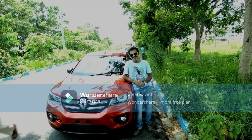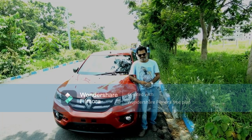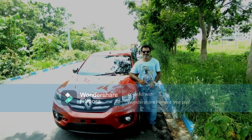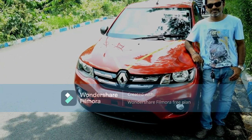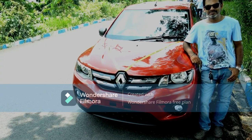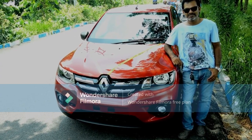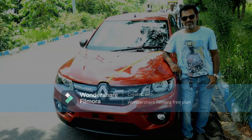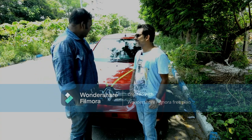Hi friends, today we have Ayaan with me and this beautiful car. This is the Kwid petrol version 800cc RXT Optional - that is the top-end version of the petrol variant. Congratulations on your beautiful car!